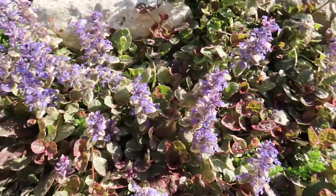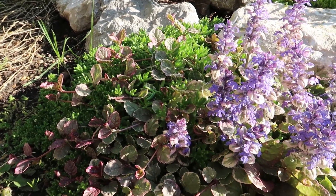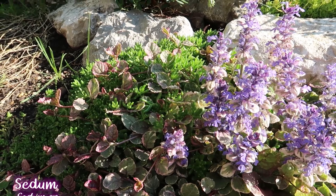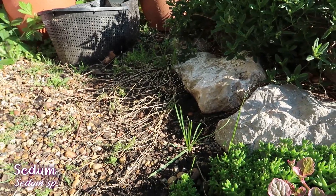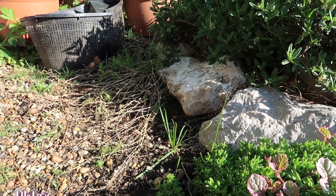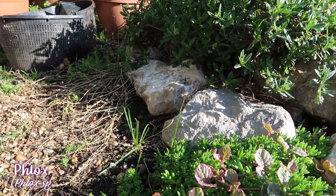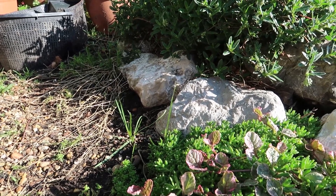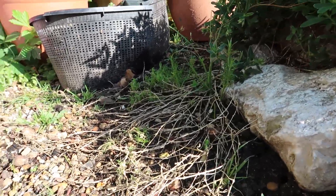The Ajuga Reptans spreads like wildfire — it sends out runners, so it's great for filling in a space but I have to keep it under control. You could make loads and loads of freebies to give to friends. Next door to it here is a sedum that's just come from my parents' rockery — no idea what species it is. And then up there, looking a bit bedraggled, is a type of phlox. It's the only phlox I've got on this rockery. Phloxes do really well in rockeries but again they can spread. It's got a pink flower, so later in the year I'll do another update.